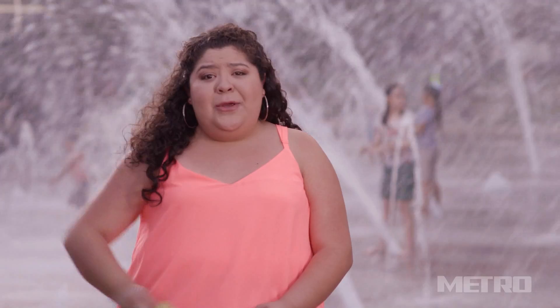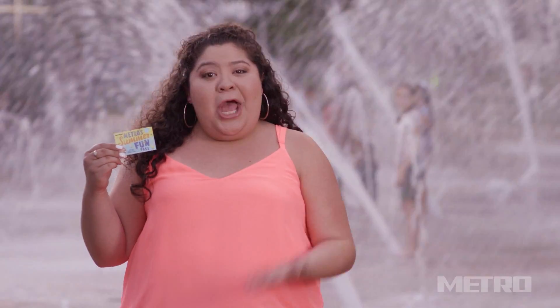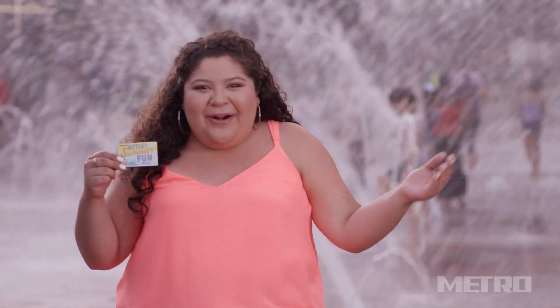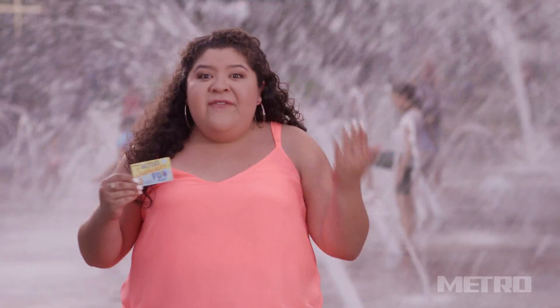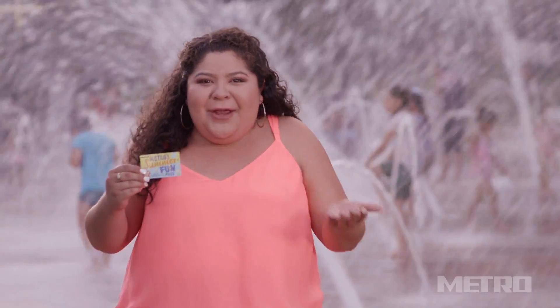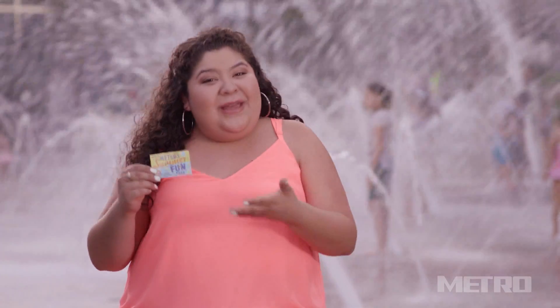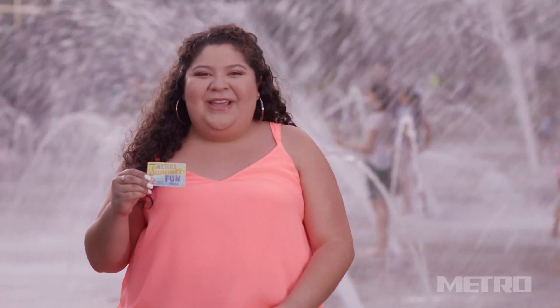And getting here was a snap using our Metro Summer of Fun Pass — the card that lets students ride Metro bus and light rail services free throughout the summer. What? You still don't have yours? Visit ridemetro.org now and get yours today. Ride free through September 1st. And after that, you can keep the card and save half off the regular Metro fare throughout the year.